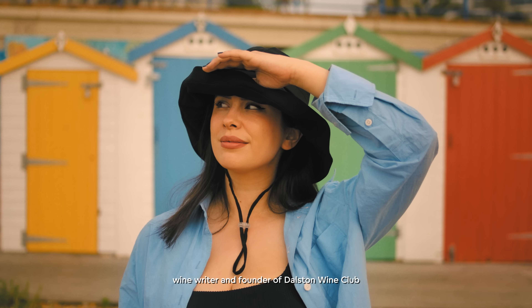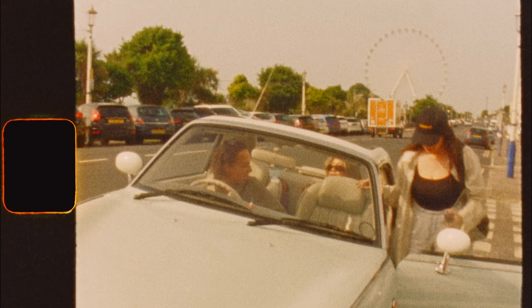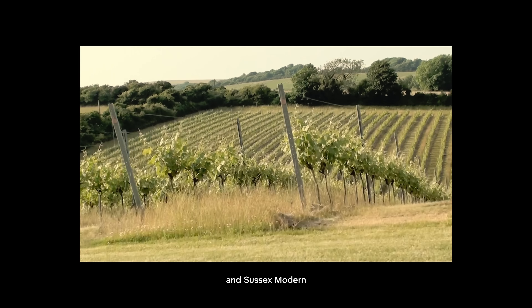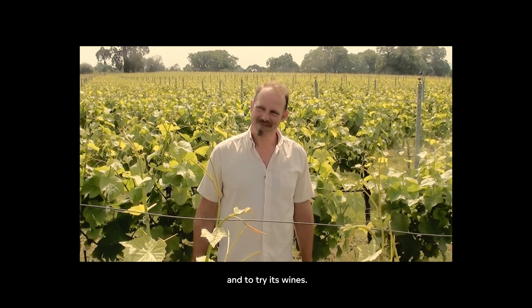I'm Hannah Crosby, wine writer and founder of Dalston Wine Club, a London event series that uncovers the stories of the world's most exciting wines. I'm escaping the city with a couple of friends, and Sussex Modern, to explore the county's vineyards, meet its winemakers, and try its wines.